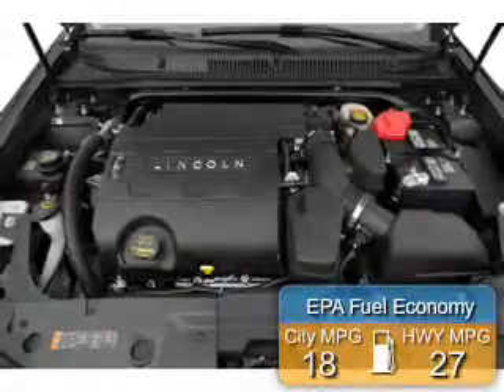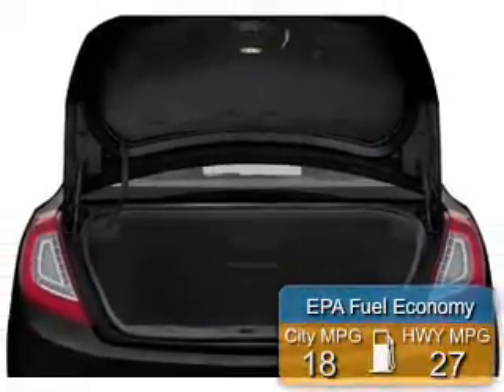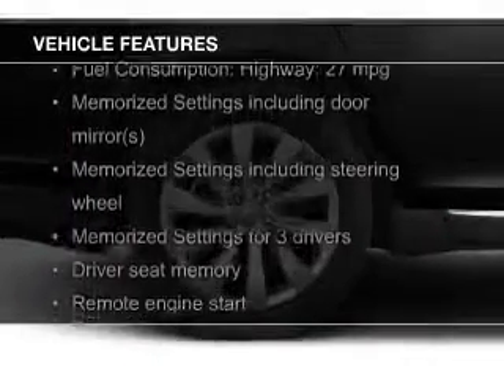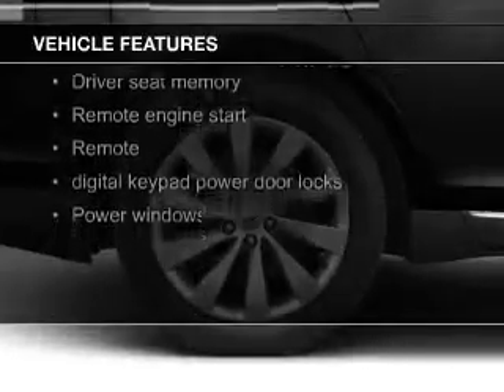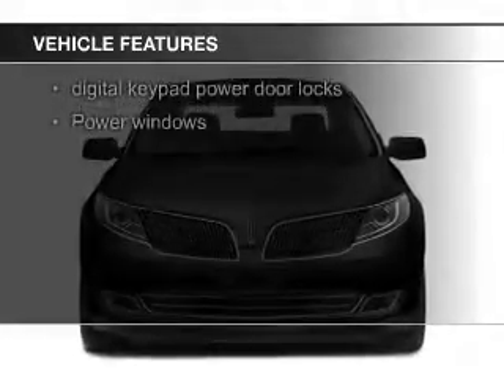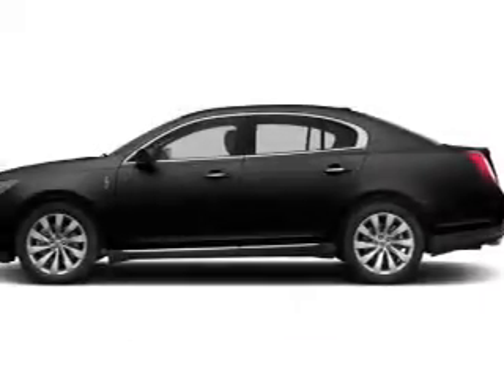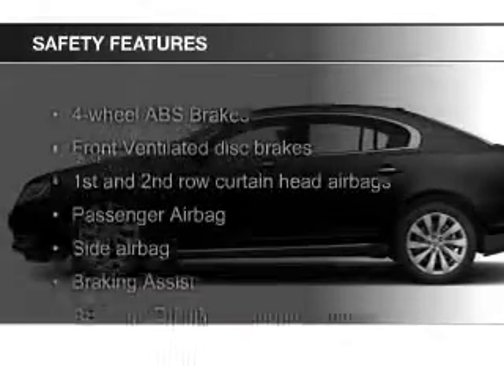Great fuel efficiency saves you money by requiring fewer trips to the gas station. The features include electric trunk, leather seats, heated seats, Bluetooth connectivity, board sync voice activation, Sirius XM satellite radio, digital audio input, remote start, steering wheel controls, and memory seats.